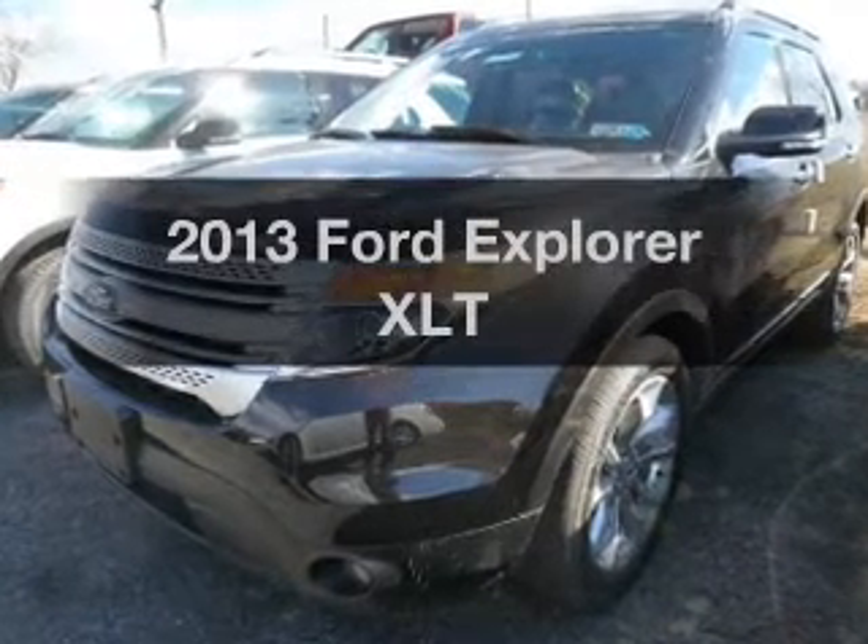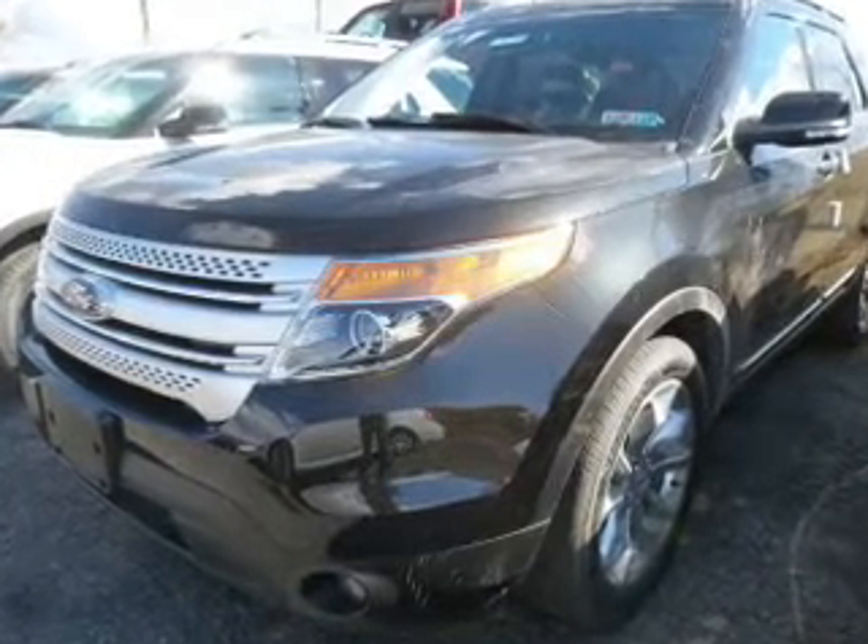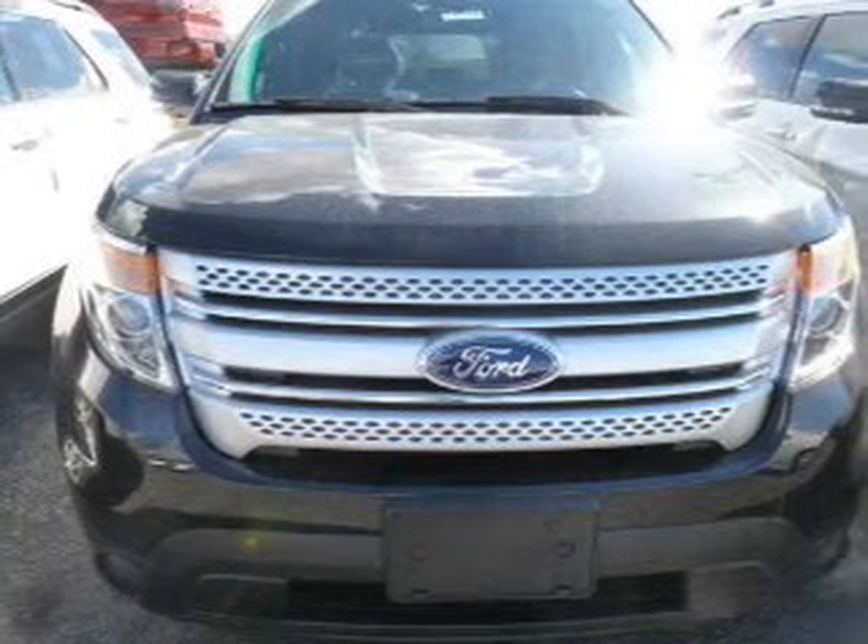Introducing the 2013 Ford Explorer. Travel the roads in style and comfort in this great vehicle.